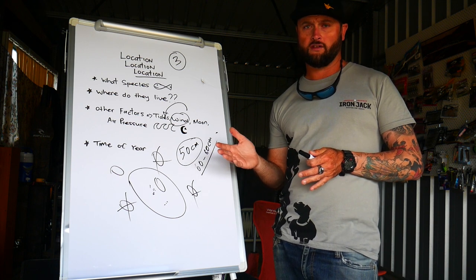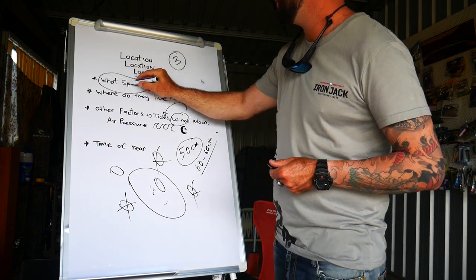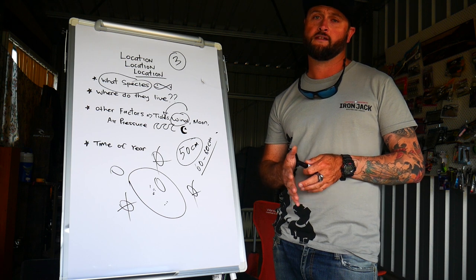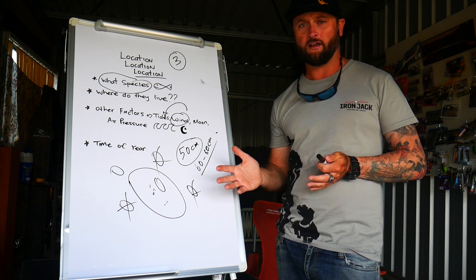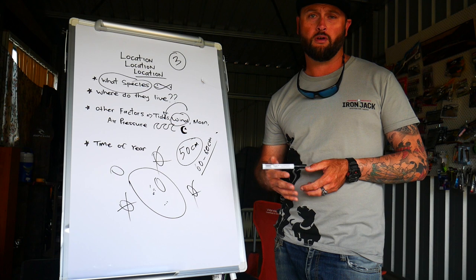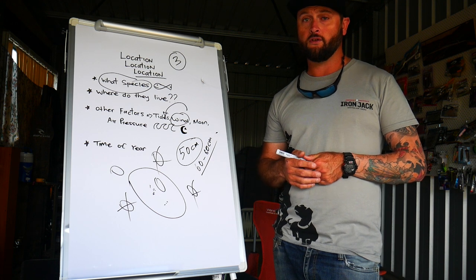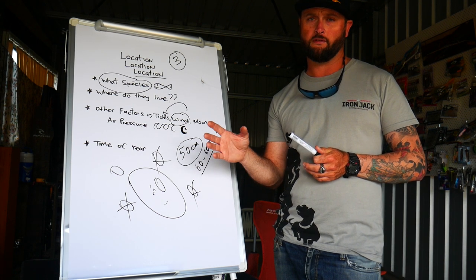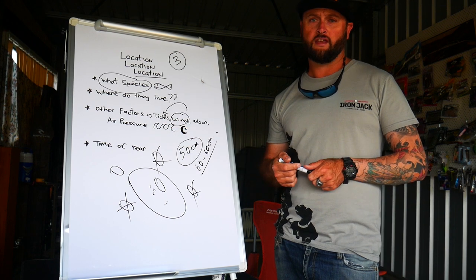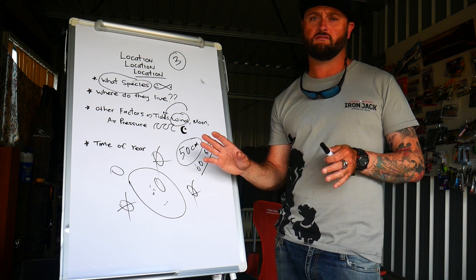I like to target the start of the run-out, fish the whole run-out, then the start of the run-in. It depends what species you're targeting and also if there's been any rain in the area. If I've got days off and I look at the wind and it's windy, I'll shoot up into the creek to chase some bream, estuary perch, maybe luck onto a jack. Land-based, if I don't take my boat out, there are still little land-based opportunities in the creeks. Then I'll target the tide — hit it at the peak time, wait for that turn, and then it's time to go home.